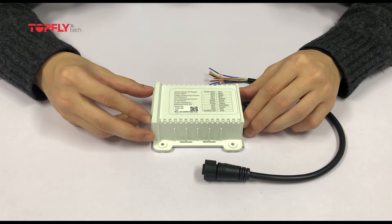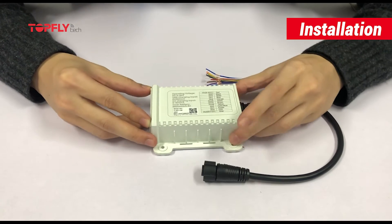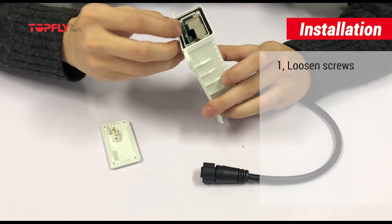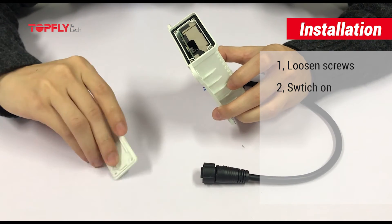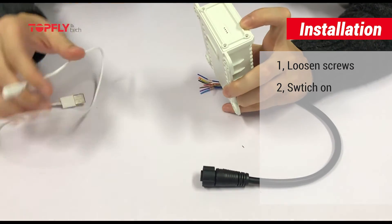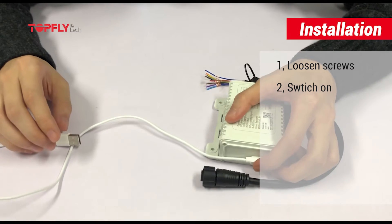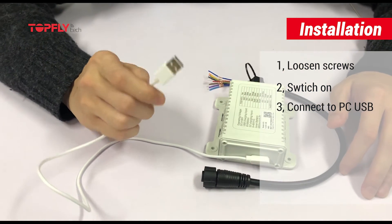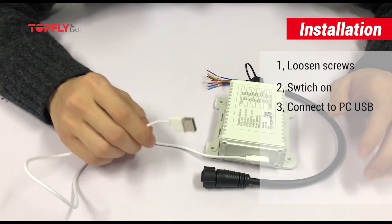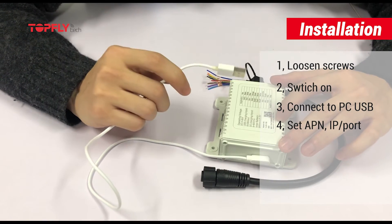When you receive the device, you want to bring it online and working on your platform first, so we need to switch it on. We need to loosen the four screws on the panel and take out the panel, then switch it on and put the panel back for configuration. For configuration, you can use the USB port with our configuration program that is provided to you.